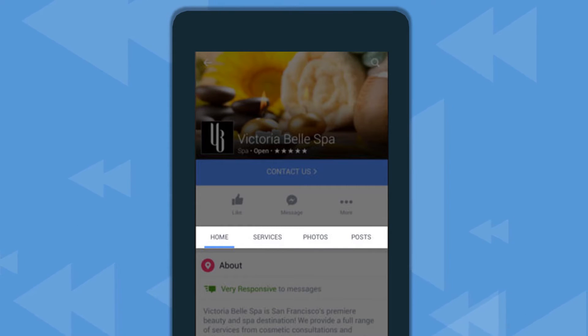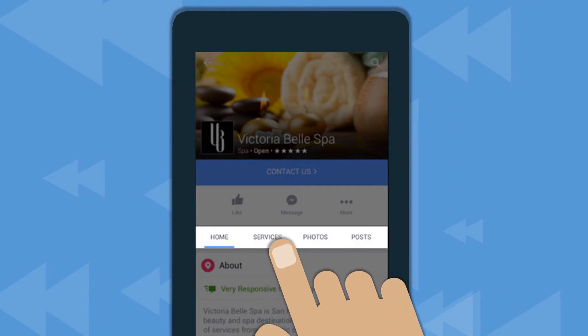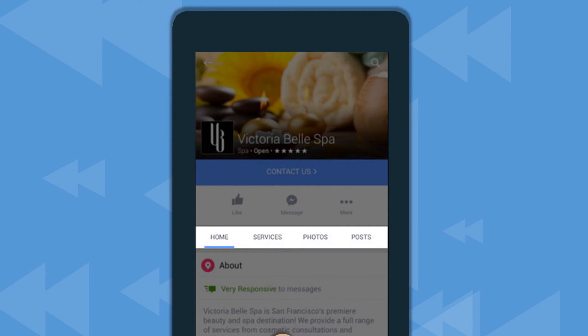With these new sections, navigating on mobile is easier than ever. Anyone browsing your pages can find what they're looking for faster with the new tabbed layout.